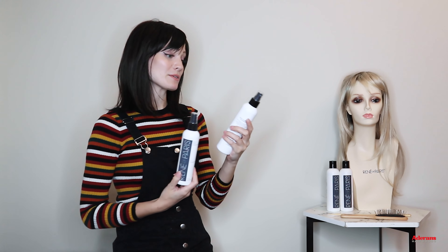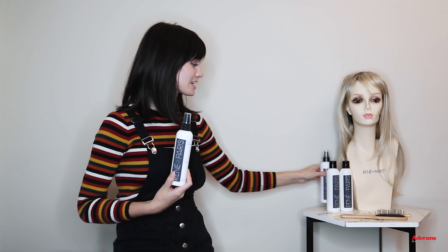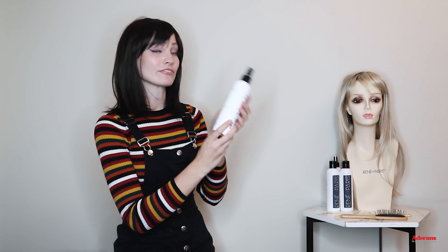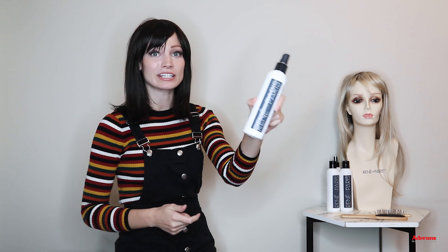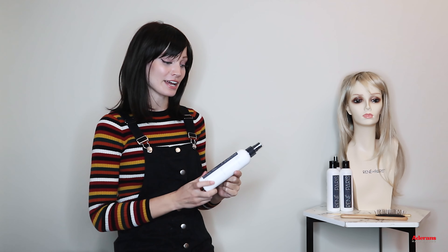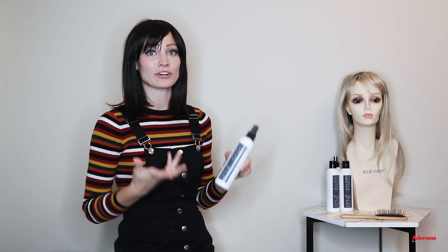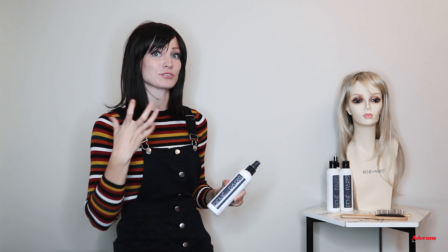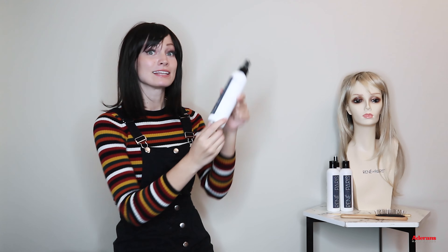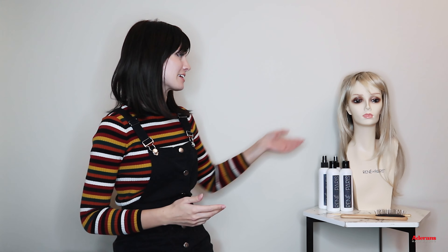This right here is the shampoo and conditioner from Renee of Paris. We also have the Protect Holding Spray, which is kind of like a hairspray alternative for synthetic wigs. And this is called the Revive Liquid Enhancement — it's a really great option for maintaining the longevity of your wig. If it's starting to look older or losing its shine, this can help revive it. It's also fantastic for wavy and curly styles — if the curls or waves are falling over time, this can help perk them right back up.